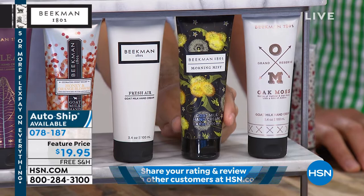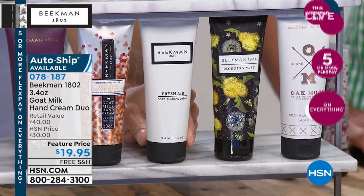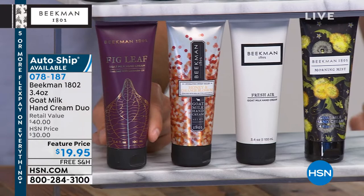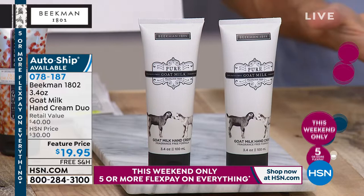Then we've got the fresh air, that great lemon verbena scent; the honey orange blossom, like a creamsicle; and of course the pure, completely fragrance-free. If you know someone who's super sensitive to fragrance — maybe they get migraines or asthma attacks from strong fragrance — start with the pure, completely fragrance-free. Also great for nurses dealing with patients who might have sensitivities.